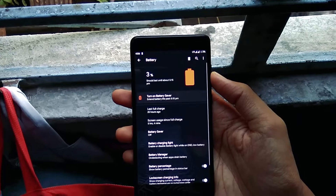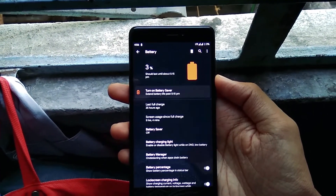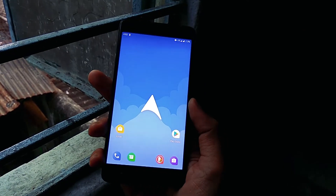On the battery front, 6 to 7 hours of screen-on time, which is also the best we have come across on any Android 10 ROM for Redmi Note 4. Google Camera 7 takes some good shots with very minimal force close issues. The link for the camera app is also in the description down below.